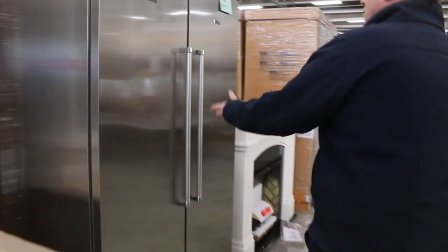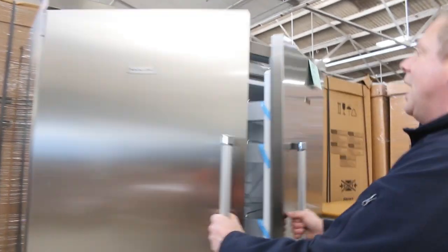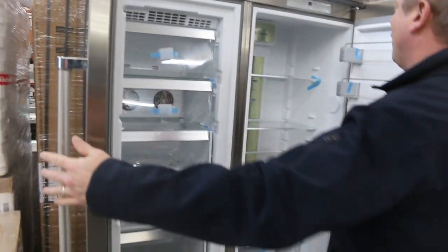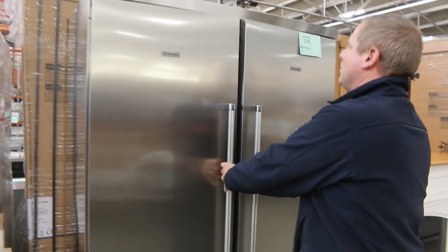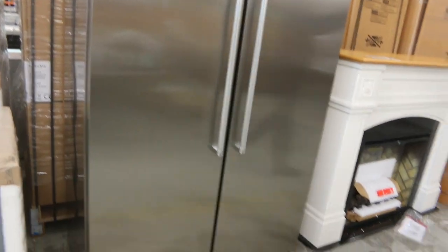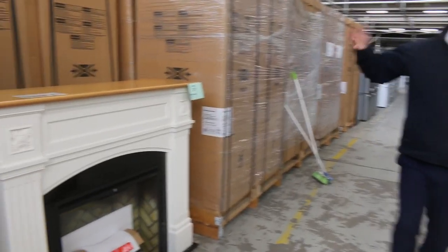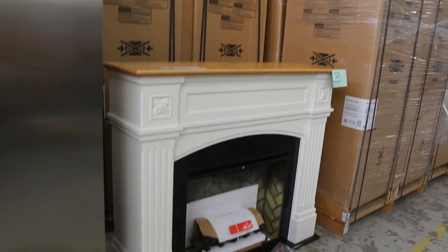Check this out — this is the beautiful KitchenAid dual fridge. You've got the freezer on the left and the fridge on the right. They were $11,000 in the shops. I've still got probably four or five boxed up here ready to go, and the bidding will be around that $3,900 mark.